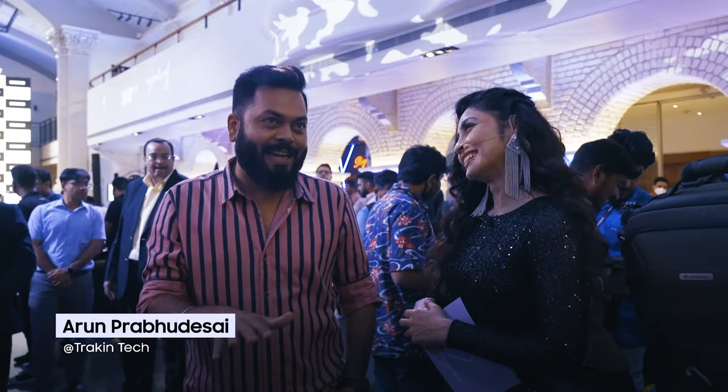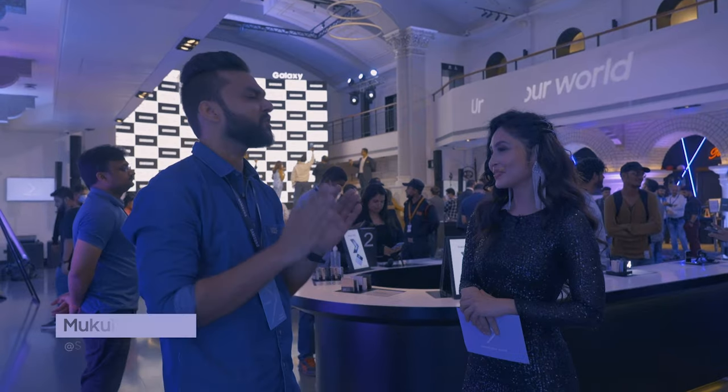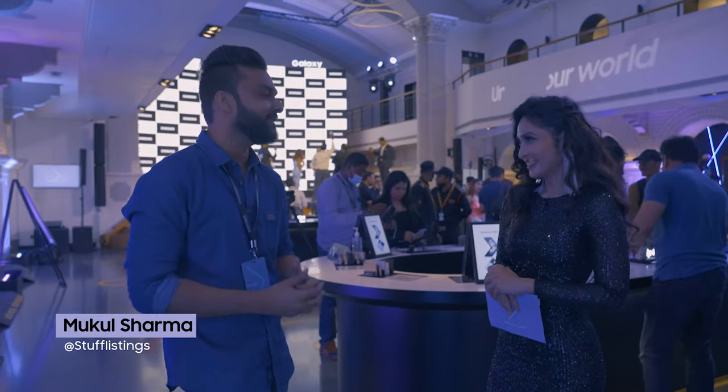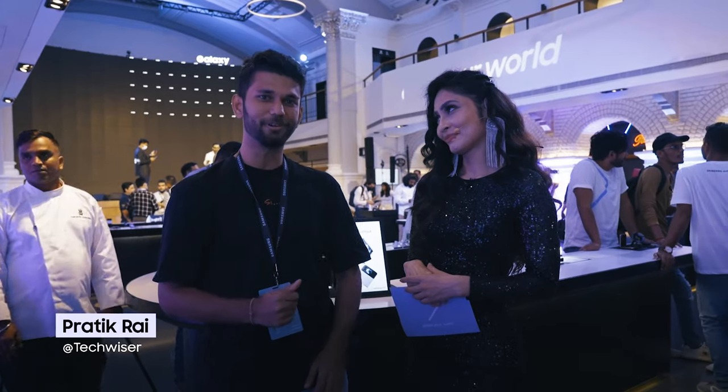I'm very excited because for the first time, the global launch and Indian launch is happening at the same time. I absolutely love it. It's an amazing show. All the products are super beautiful. I'm personally a fan of foldables — I think they bring that jazz to the smartphone industry.